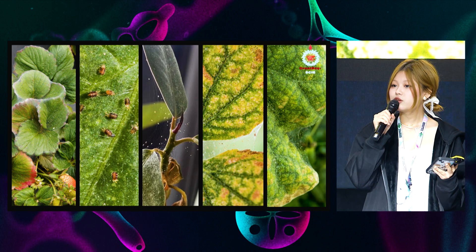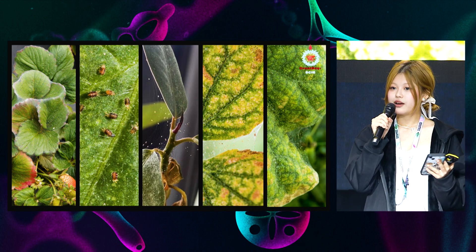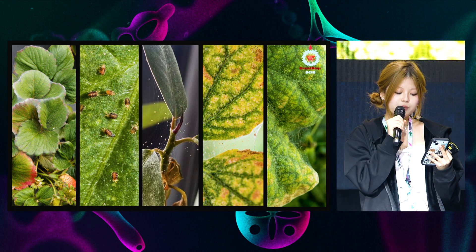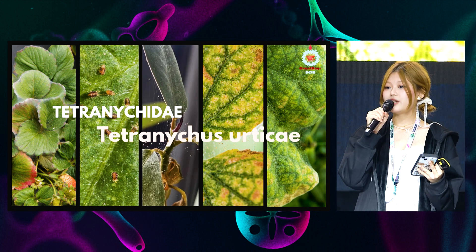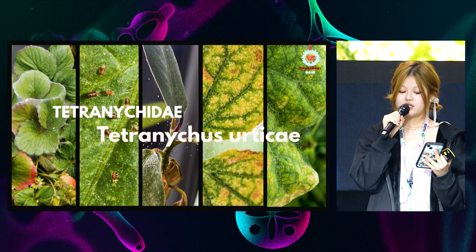Have you ever seen little red creatures clambering, inching, creeping around at the back of your plants? Tiny spiders, you may assume, but no. They're actually part of the Tetranychidae family, scientifically named as Tetranychus urticae, widely known as red spider mites.